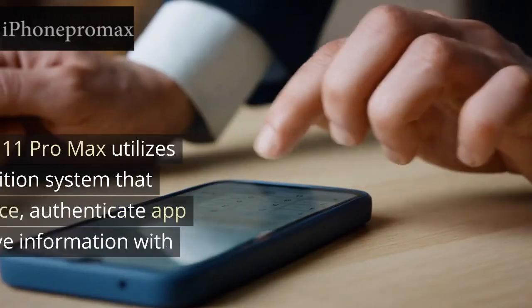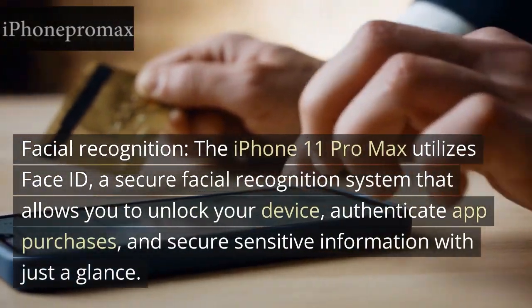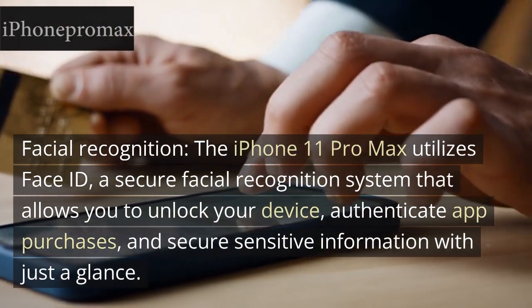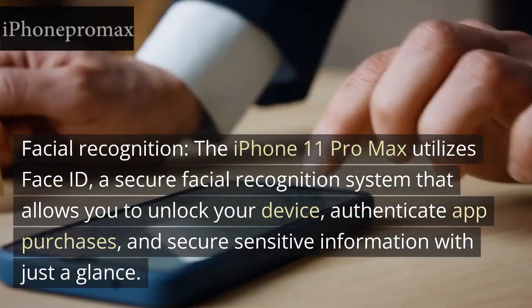Face ID: Facial Recognition. The iPhone 11 Pro Max utilizes Face ID, a secure facial recognition system that allows you to unlock your device, authenticate app purchases, and secure sensitive information with just a glance.